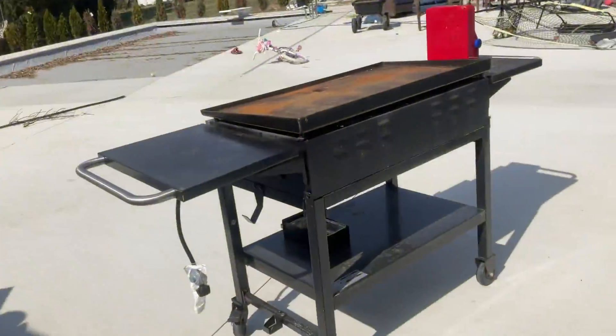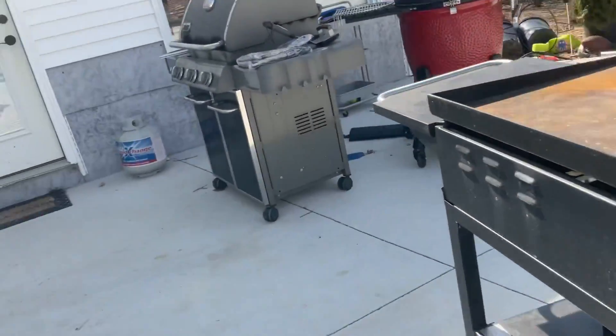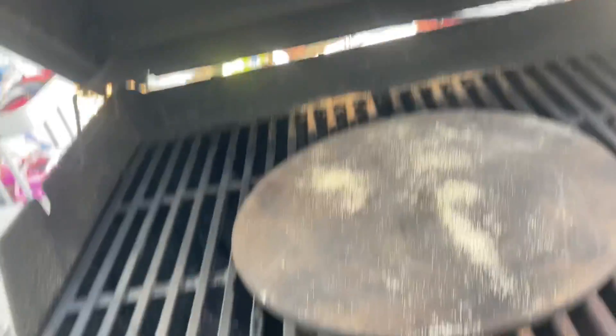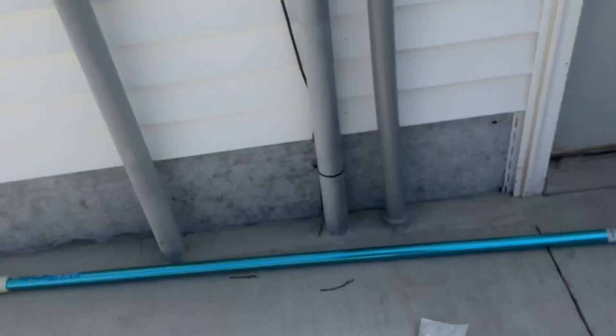Here's dad's grill that he usually uses - my mom doesn't usually use it. Here's another grill - I don't know why my dad - I don't understand, he doesn't need two grills. Am I right or am I right?